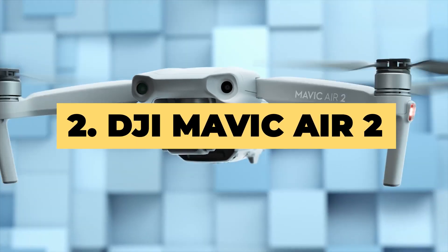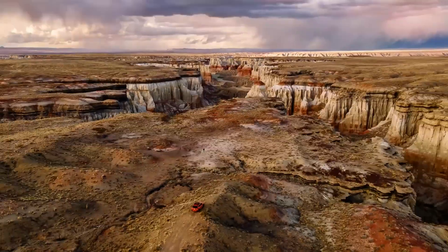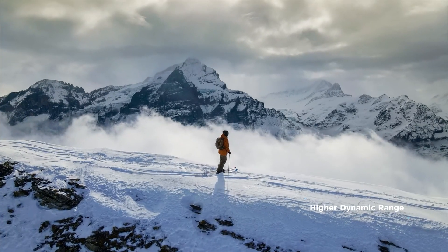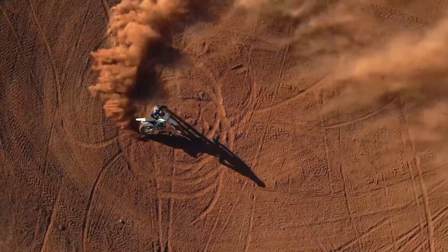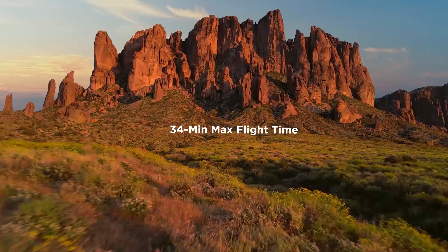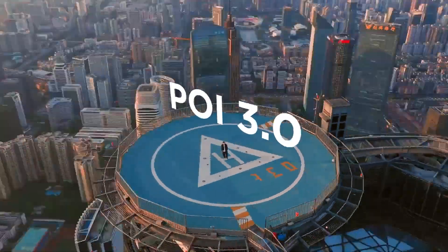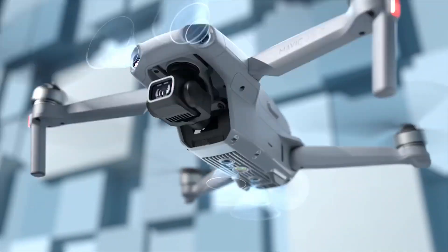Number 2: DJI Mavic Air 2. Previously our number 1 drone, the Mavic Air 2 has been nudged out of the limelight by the arrival of the DJI Air 2S, but you shouldn't necessarily discount it as an option. It's more affordable than the Air 2S and may just suit you better if you don't need the new model's larger 1-inch sensor. It still shoots 4K 60p video, boasts an impressive 34-minute flight time, and has a comparable maximum 10-kilometer range, with the same subject tracking goodness and compact folding design. While we'd stretch to the Air 2S if you can, the Mavic Air 2 remains a great value option that is well worth considering.